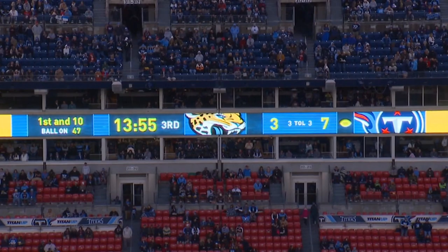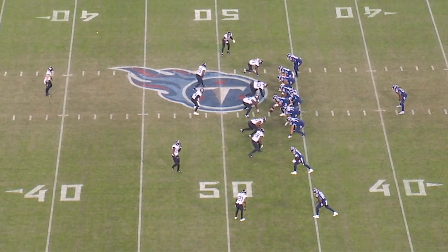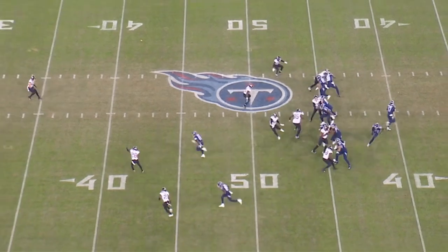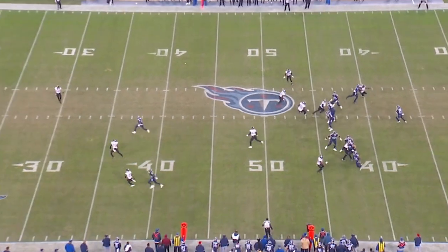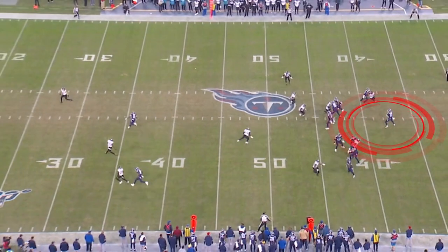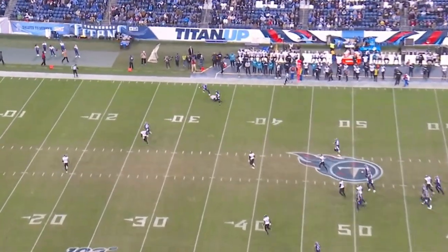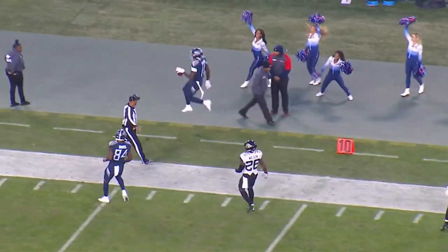First and ten, ball on the 47-yard line. We've got 12 personnel in the ball game. The two tight ends are deployed to the nub side of the offense. The cornerback is staying up in the flat to cover Jonnu man-to-man. They get maximum protection, and Tannehill is able to survey the field. A.J. Brown sticks his foot in the ground across the field and is up the sideline, with everybody in Nissan Stadium involved in the excitement.